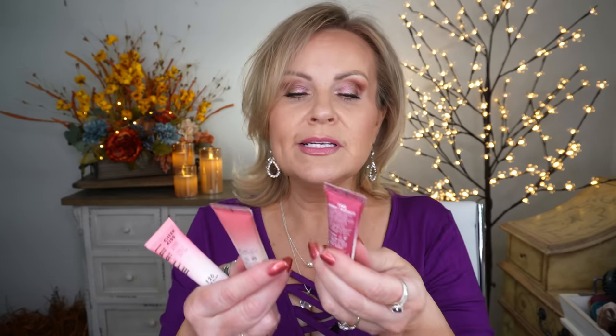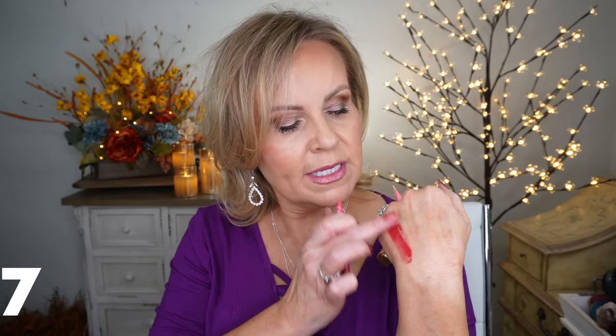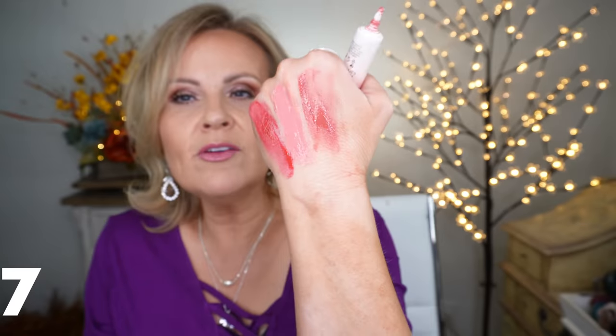Next are the Milani Liquid Cheek Kiss Blushes — I absolutely love these. Berry Smooth is a pretty berry, almost raspberry color. Pink Flirt is what I have on today — a really pretty mid-tone pink. Rose Romance is a basic rose with just a little mauve tone, not too much. They're definitely on the pink, cool-tone side, but they have a lot of colors to match your skin tone. I mixed all three together right here and they are so pretty.